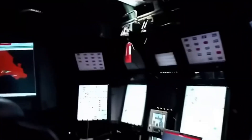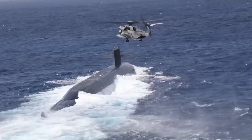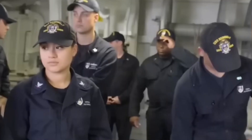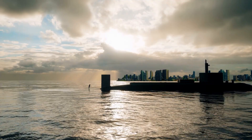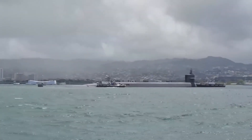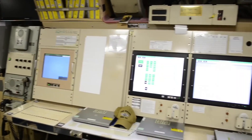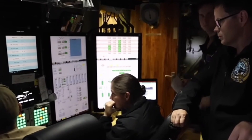Training for Virginia-class crews is also far more advanced than in previous generations. Before sailors are ever assigned to a submarine, they undergo simulator training in facilities that replicate the interior of a real sub. This prepares them for the tight conditions, long missions, and high-pressure decisions that come with submarine operations. This rigorous preparation ensures that every crew member can respond effectively in both routine and emergency situations, maximizing mission success and survivability.